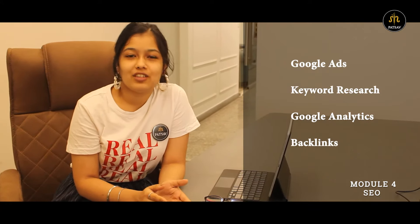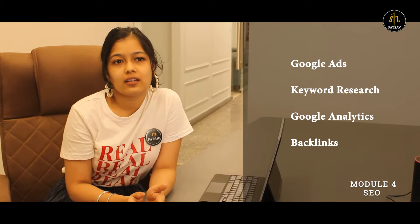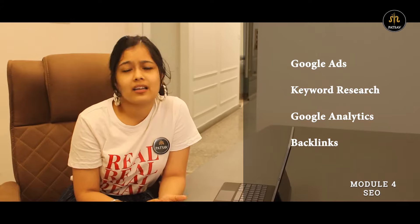And finally, the SEO module consists of Google Ads, Keyword and Hashtag Research, Keyword Planner, Google Analytics, Backlinks, and much more.